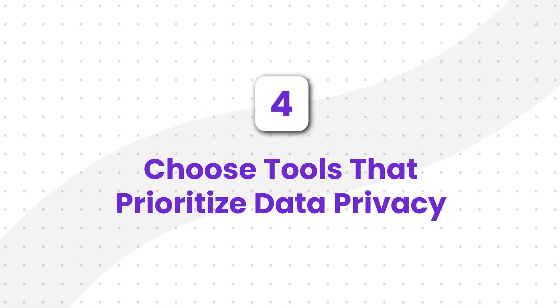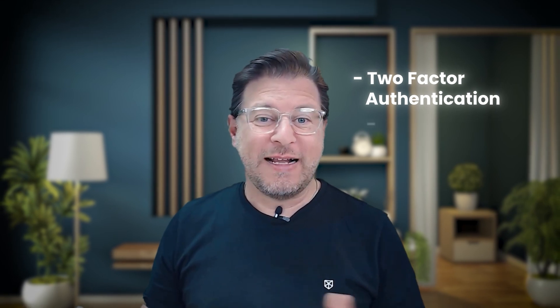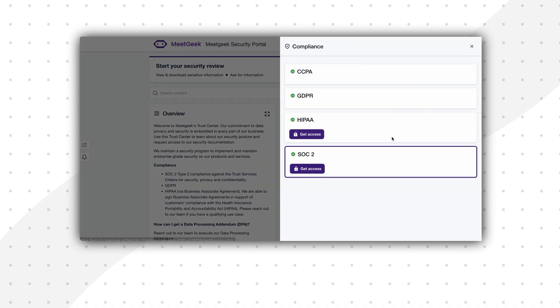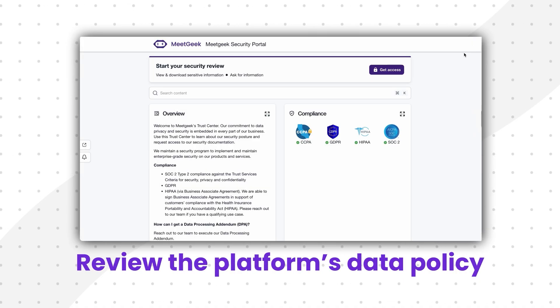Strategy number four: choose tools that prioritize data privacy. You should apply this logic to every tool you want to use. Look for platforms that integrate with secure authentication methods, whether that's two-step authentication or single sign-on — logging in with your Google Workspace or Microsoft 365 account — to prevent unauthorized access. Also check for compliance standards: do they have certifications like SOC 2 or ISO 27001? As mentioned, MeetGeek is HIPAA compliant, which is a key indicator for handling sensitive data. And always — and I mean always — take five minutes to review the platform's data retention and usage policy. It's not an exciting read, but it tells you exactly what they're doing with your data.